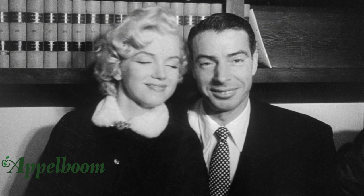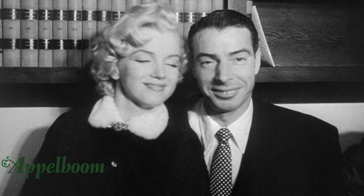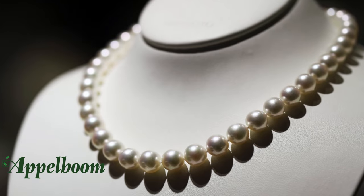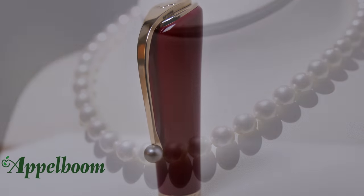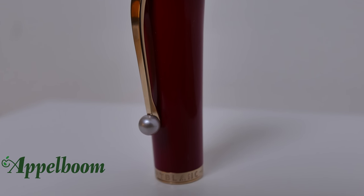Monroe was married to American major league baseball player Joe DiMaggio, and although their marriage didn't last long, he bought her a necklace with Akoya pearls which she often wore. As a reference to this sign of love, Mont Blanc set a single pearl on the clip of the pen.